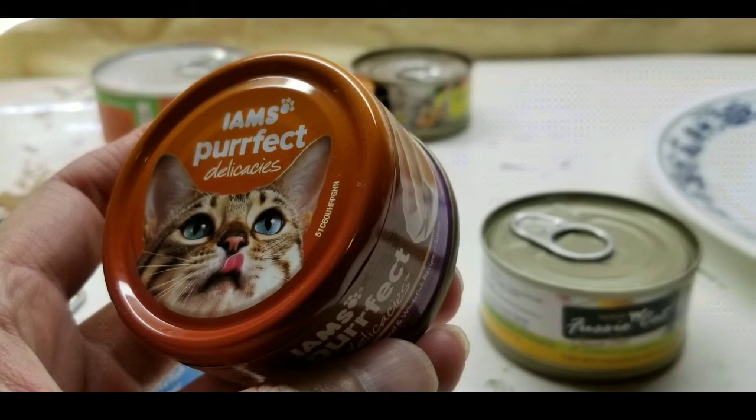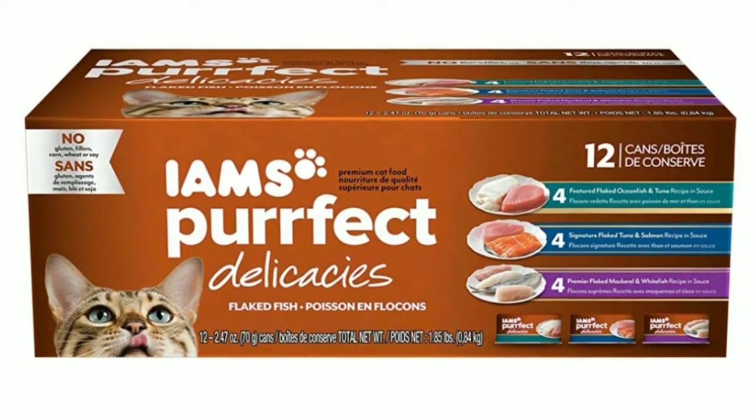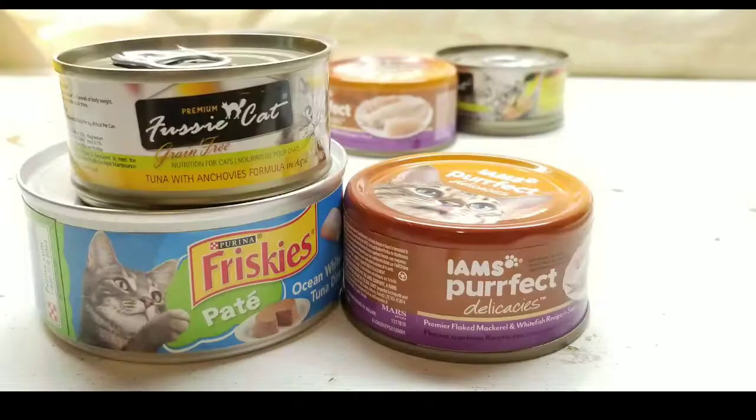I picked up a case of the Iams Perfect Delicacies from Amazon, and that's probably why I'm making this review — it's so different from the other two. 12 cans was about 30 bucks, so it was the pricier one.